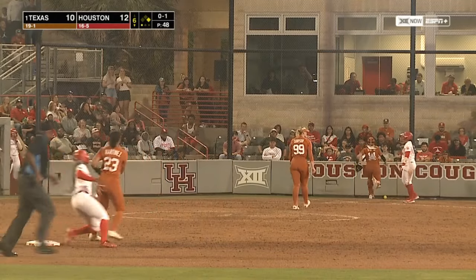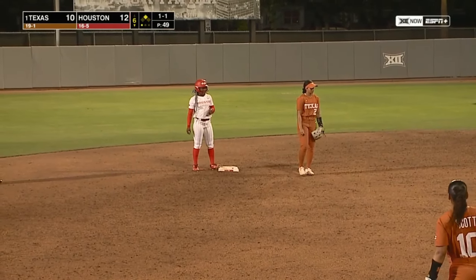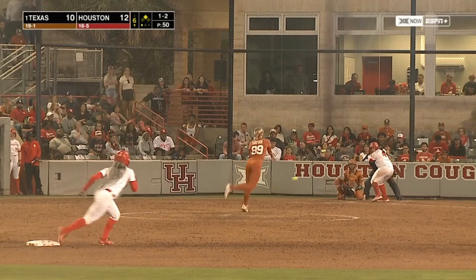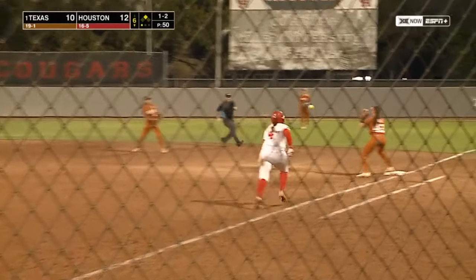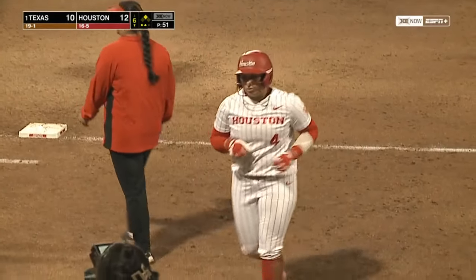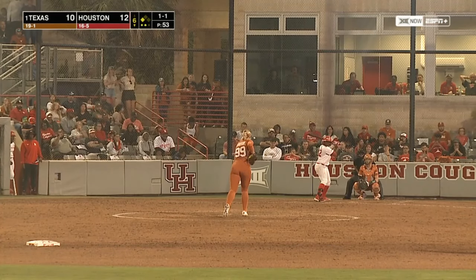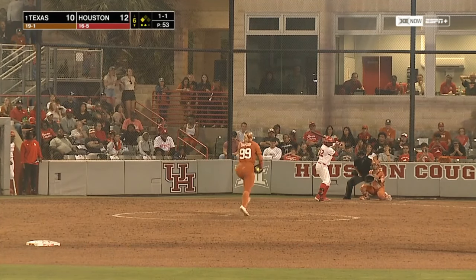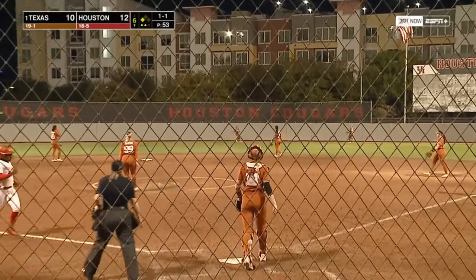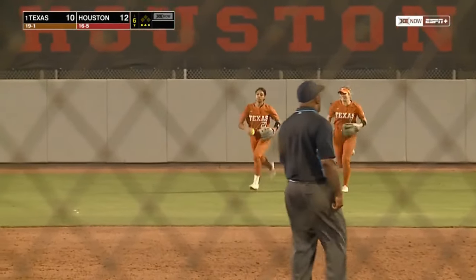Thomas is running — the pitch gets to the backstop, Thomas stops at second. Hit to the right side — Alyssa Washington, sidearm over to Goode. Thomas up to third, and two down in the sixth. High fly ball to right — at the warning track, Henry makes the catch. Coleman just missed it — she just got underneath it.